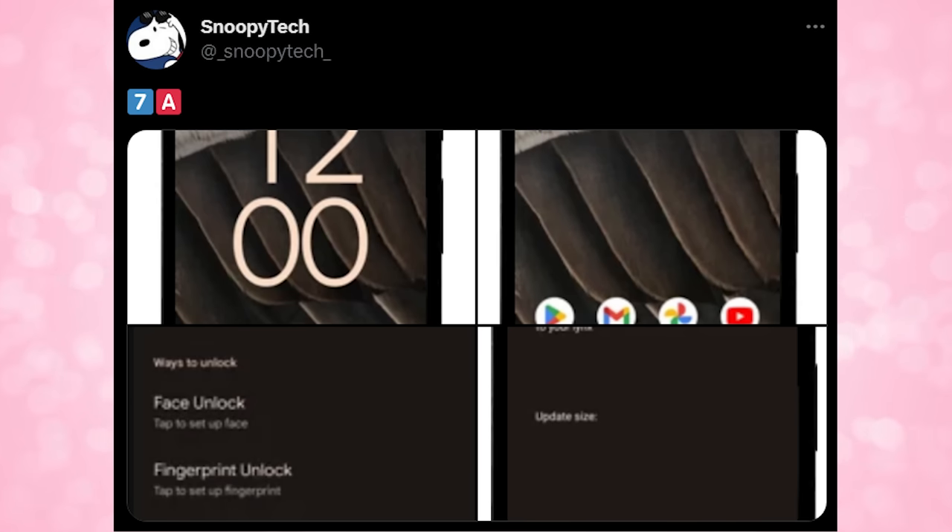We probably won't see face unlock on the new 7a, but I'd love to be wrong here. The more convenience you offer for security, the better positioned consumers will be to secure all the things. Some recent rumors are speculating that face unlock will be included, but it will probably still be 2D, which means you have to use your fingerprint sensor for application unlocking and payments.